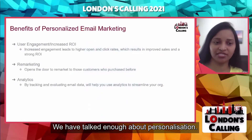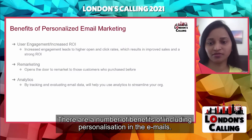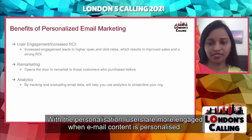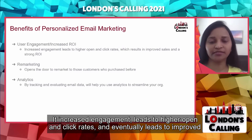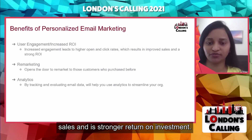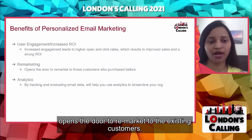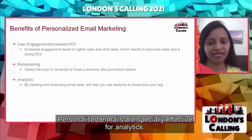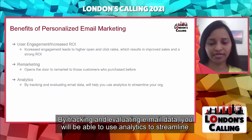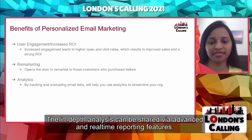Let's look at the benefits of personalized email marketing. With personalization, users are more engaged when email content is personalized. It increases engagement, leads to higher open and click rates, which eventually leads to improved sales and a stronger return on investment. A personalized email continues to build the relationship beyond the initial sale and opens the door to remarketing to existing customers. Personalized emails are especially effective for analytics — by tracking and evaluating email data, you can use analytics to streamline your organization. The insights gained through in-depth analysis can then also be shared via advanced real-time reporting features.